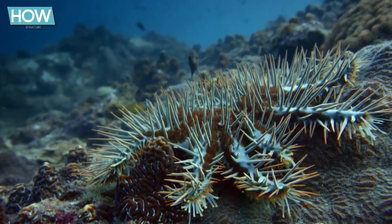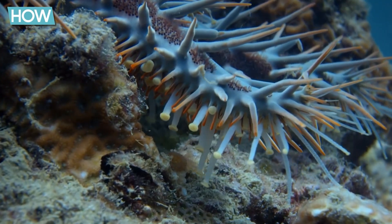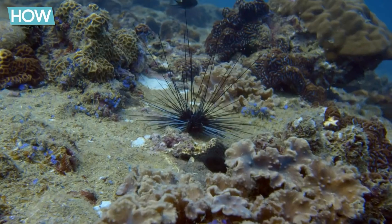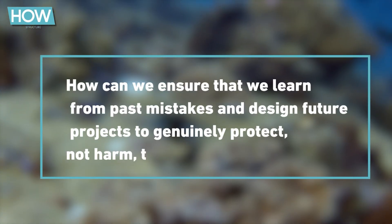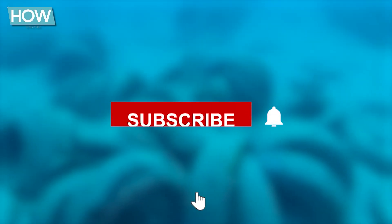The Osborne Reef shows that even the best intentions can have catastrophic consequences if all possible risks are not considered. It is essential that future projects are grounded in solid scientific research and undergo comprehensive testing to ensure something like this never happens again. How can we ensure that we learn from past mistakes and design future projects to genuinely protect and not harm the environment? Let us know your thoughts in the comments, and if you liked the video, don't forget to like, subscribe, and hit the bell.